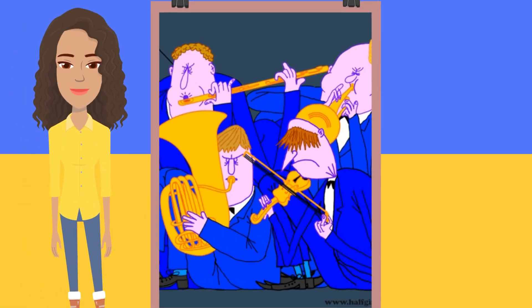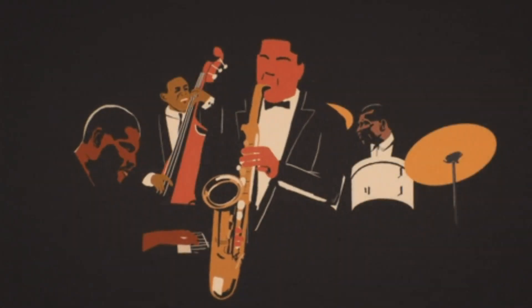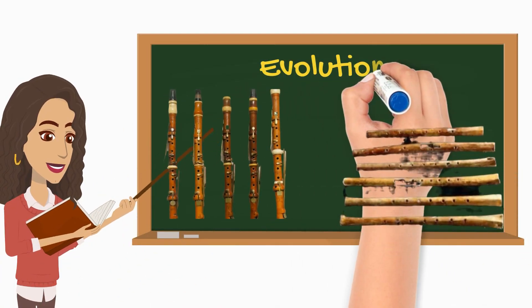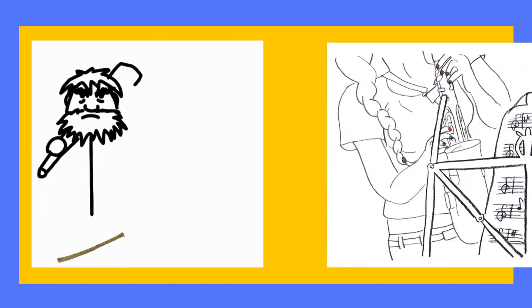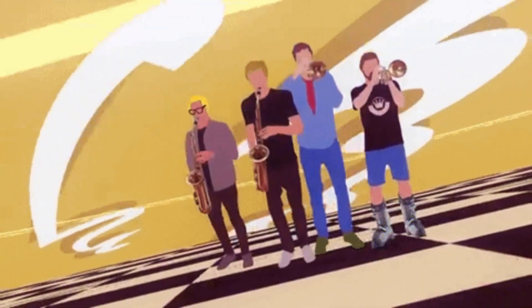Hey there music people! We're going to take a musical trip through the rich history of woodwind instruments. Let's talk about how these instruments have evolved from the beautiful tones of antiquity to the diverse and expressive sounds of today.